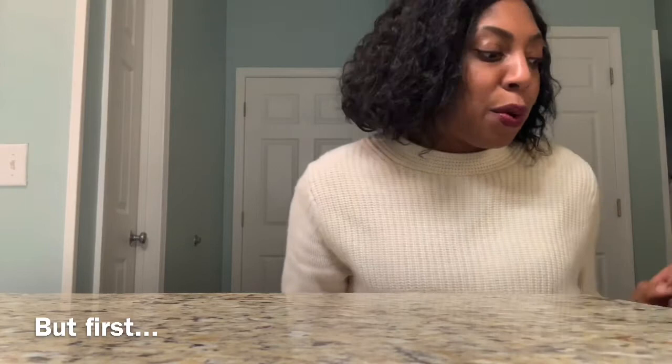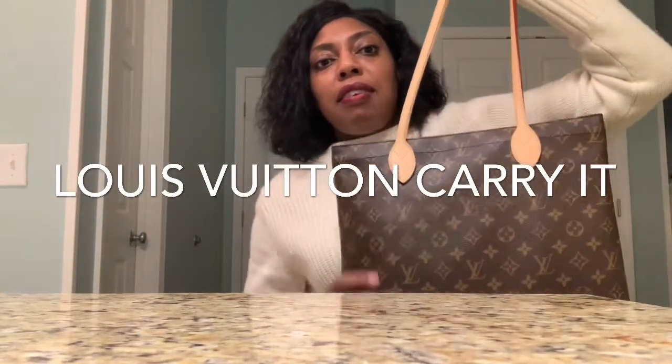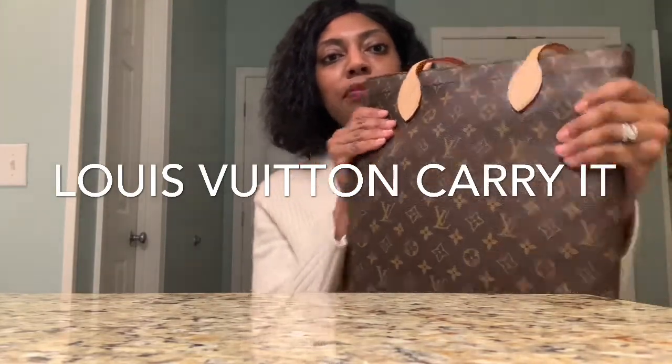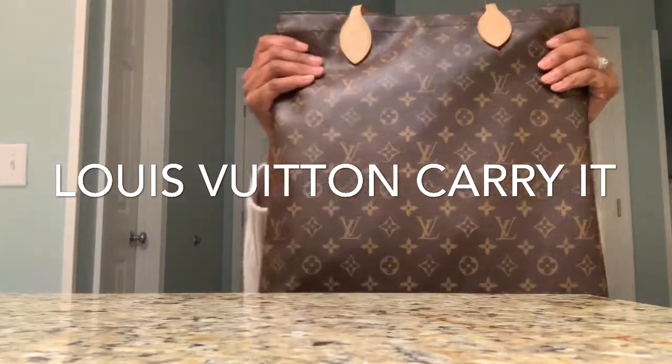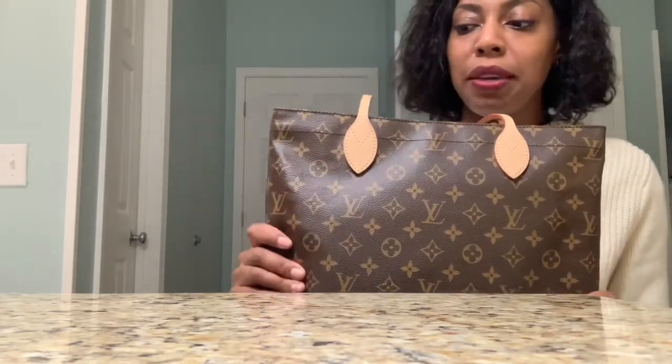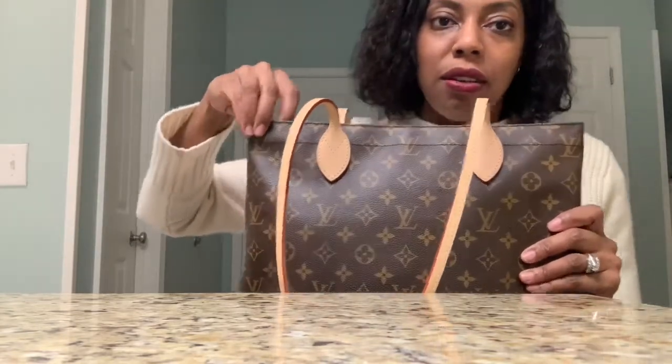The bags I'm going to review are my purses, so I'll start with my laptop bag. I carry the Cariot from Louis Vuitton. I really enjoy this bag. I have some pictures that I will link into this video for you to see how it looks on me and my frame. I'm five-eight, as you can see, pretty tall and skinny — I've always been that way.